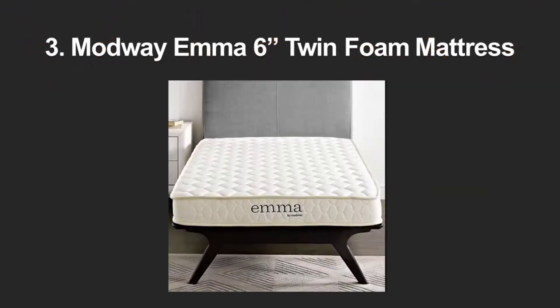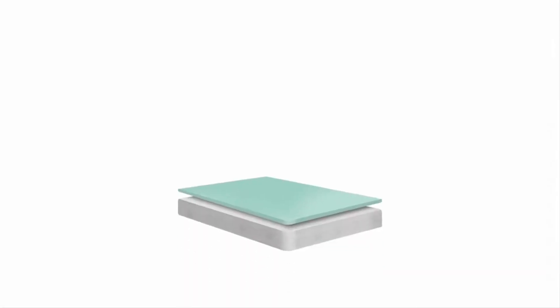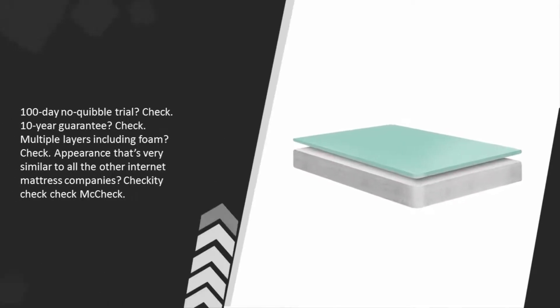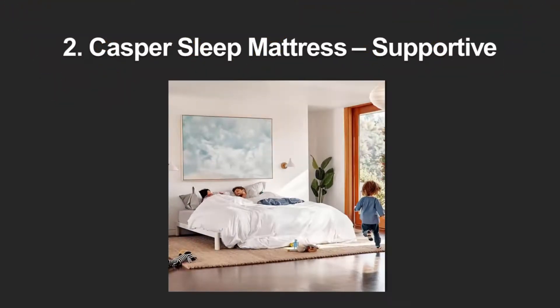Halfway through our list at number three — stop us if you've heard this one before — it's a mattress that comes in a box, with a human name that ends in an 'on' sound, and a promotional photo shot in a contemporary apartment. A 100-day no-quibble trial? Check. Ten-year guarantee? Check. Multiple layers including foam? Check. An appearance very similar to all the other internet mattress companies? Checkity check check.